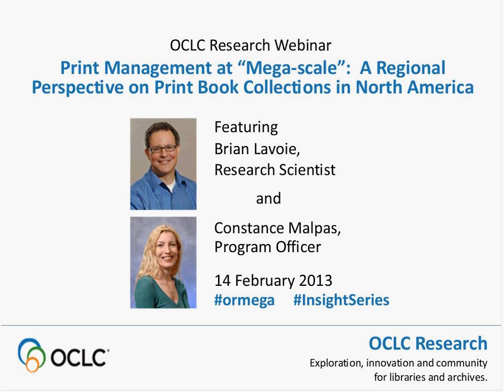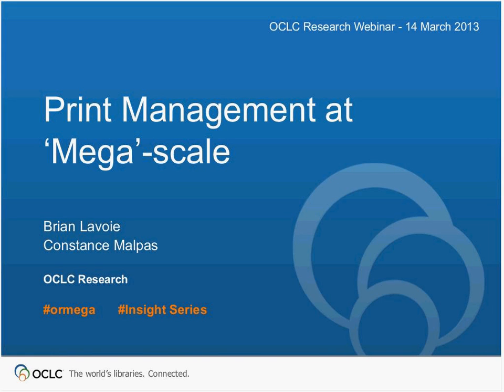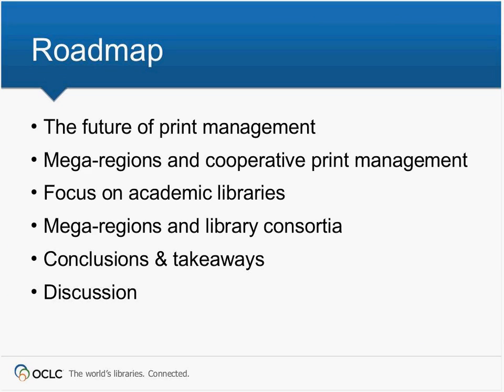I'm expressing on behalf of myself and Constance our appreciation for you tuning into this webinar. Here's a quick look at the topics we're going to cover today. We'll start with some remarks about print management and the issues libraries are facing, then segue into a report Constance and I produced last year. We'll also discuss implications for academic libraries and library consortia, share takeaways and conclusions, and leave time at the end for questions.